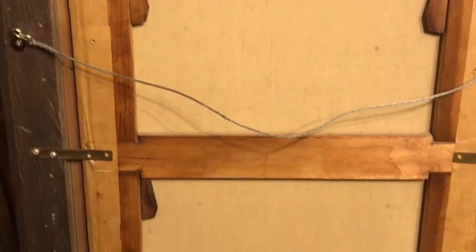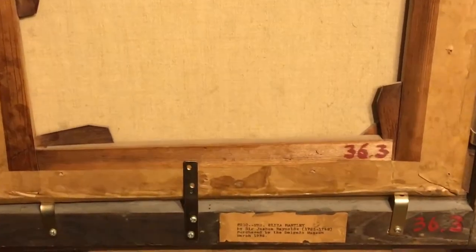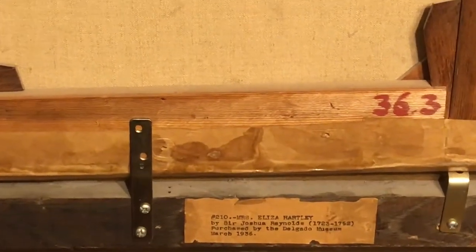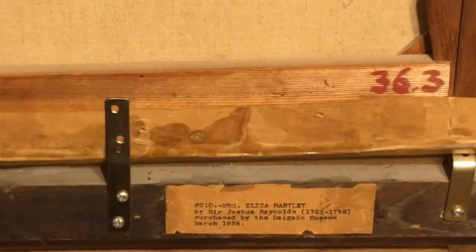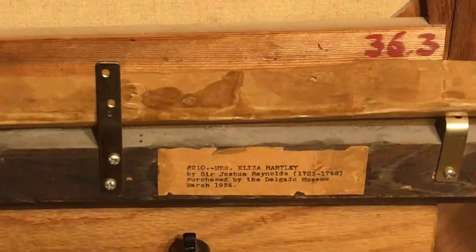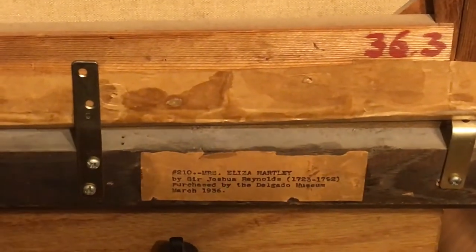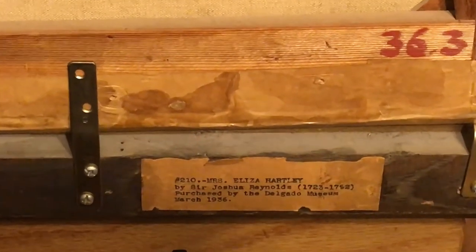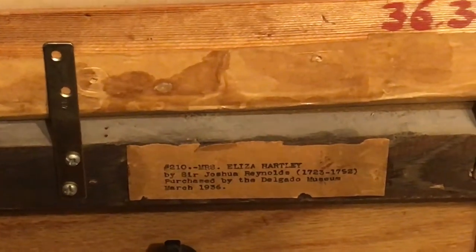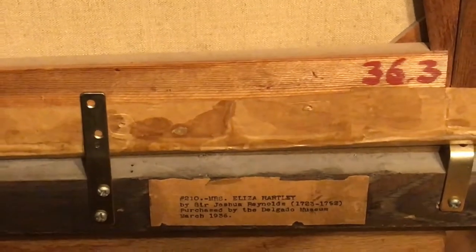A painting like this would need authentication — it would have to be authenticated. There would have to be tests on the paint, you know, to determine what year the paint was from. Sir Joshua Reynolds was born in 1723 and died in 1792. This painting would have been painted somewhere in the 1770s, we believe, though the paint would have to be tested.